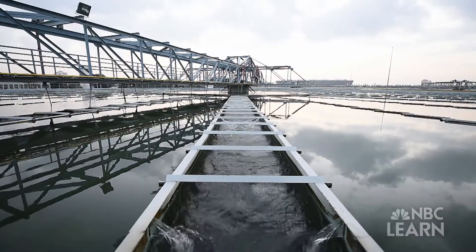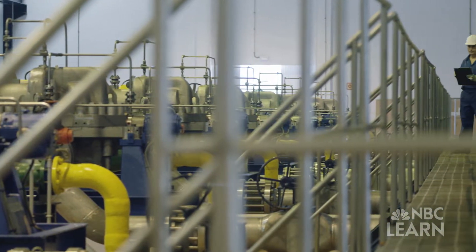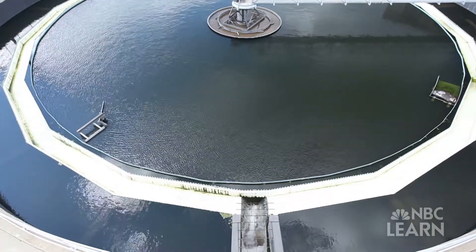While necessary for public health, water treatment plants use a lot of energy and are expensive, a cost which is eventually passed on to consumers.